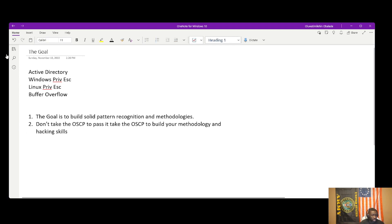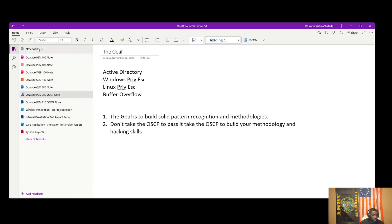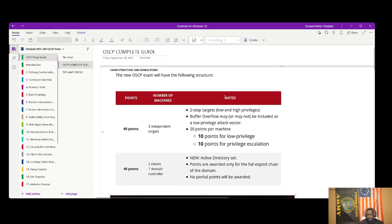Coming back to my OSCP guide — you can see my entire side notes here: PEN-100, PEN-103, PEN-200, cloud. I have notes on all of these, but I can't show them because they're based on the OSCP materials. Then I have my projects: wireless pentesting, internal penetration testing, web application, and Python. I also have write-ups on most of my boxes — probably around 300, though I skipped some repetitive ones.